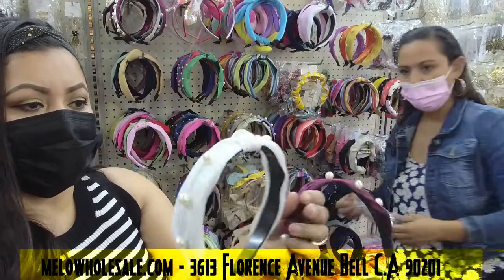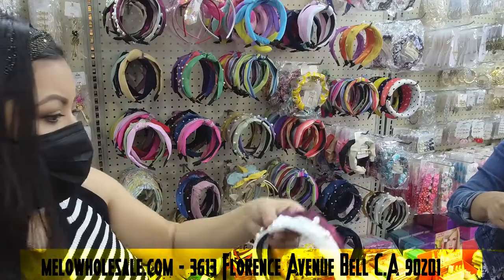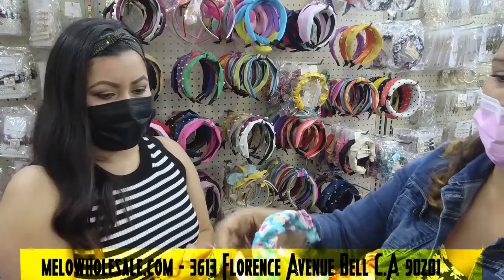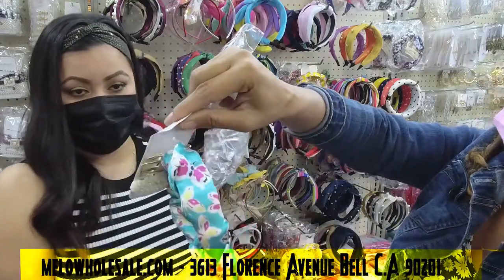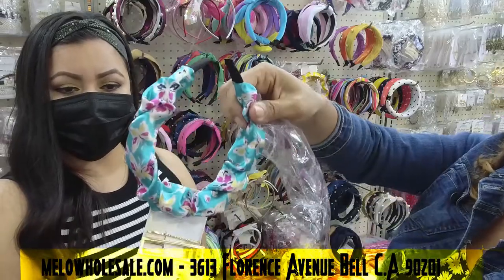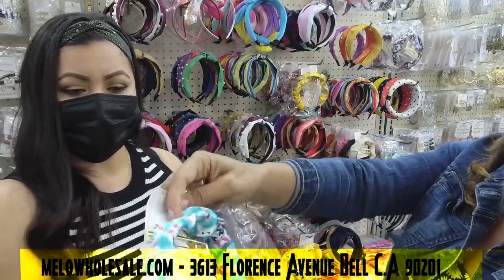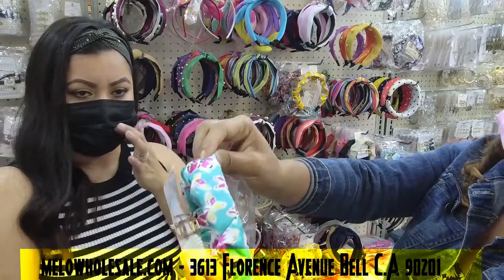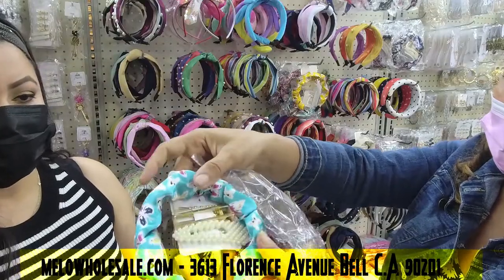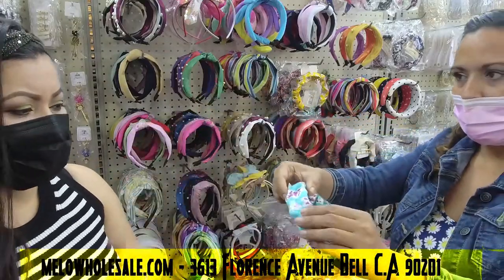It looks really fancy and cute. I love this one right here too — it comes with the headband and also the clips, all in one piece. It's beautiful. Right now for summer, these are colors they use a lot — super cute. The material is satin, very soft, so you're not going to get that headache sometimes people get with headbands.